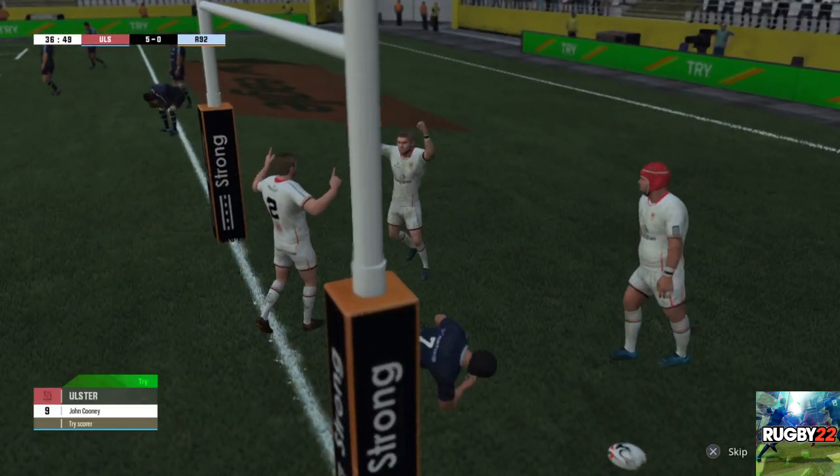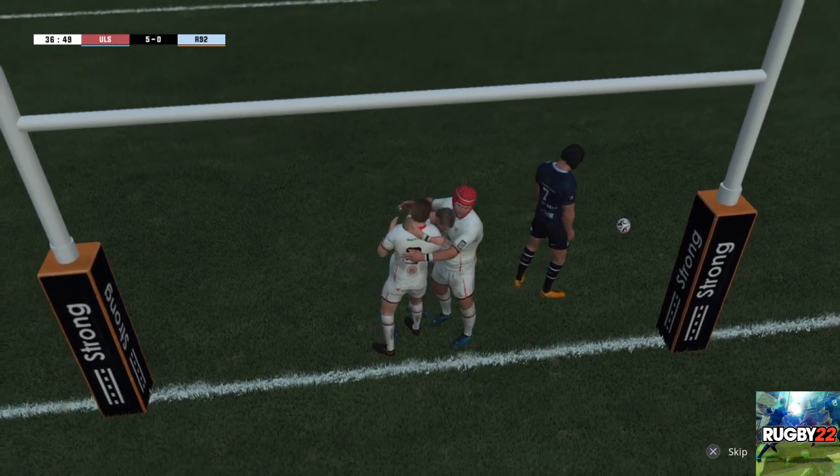Oh, look at the energy, the dynamism of it all. Such enterprise and it paid off. Let's have another look at that — it was so dominant in that period. Great collective effort to score the try.